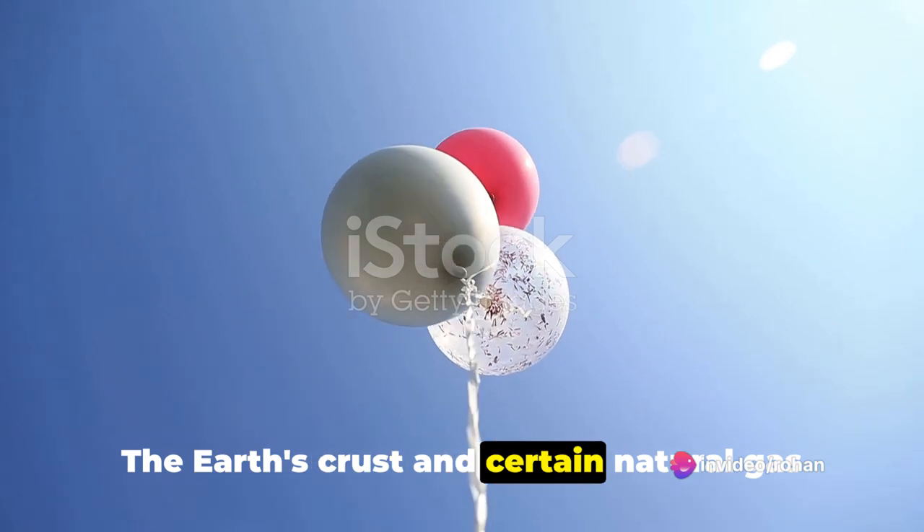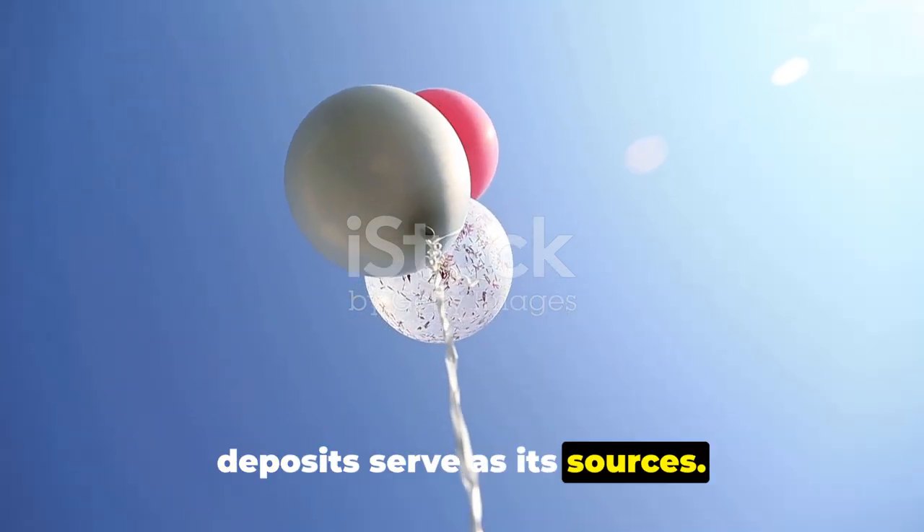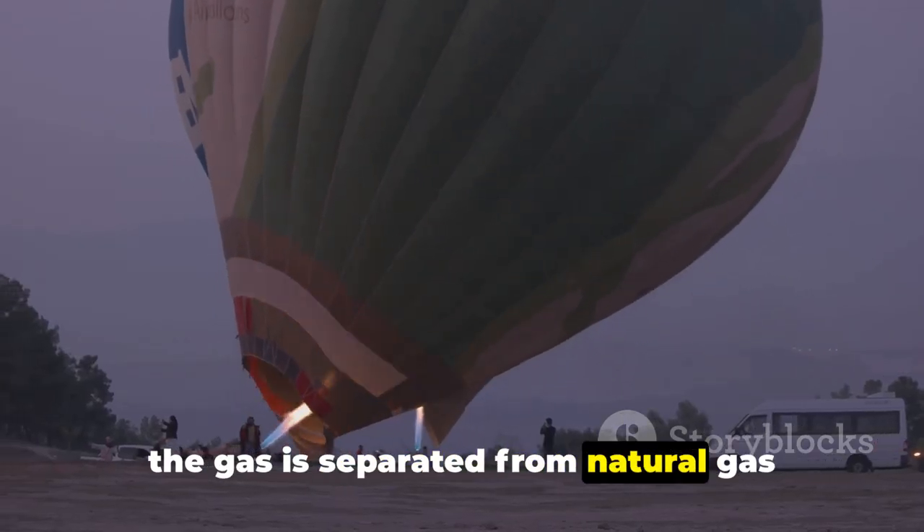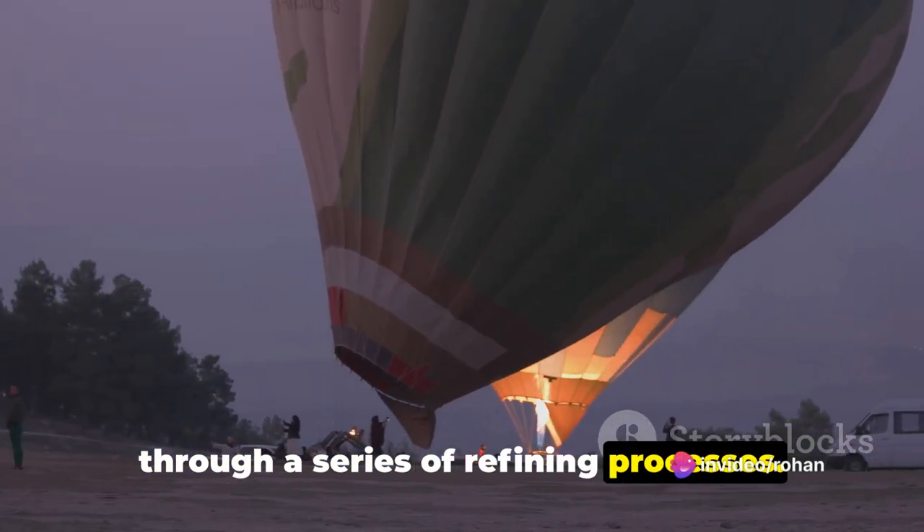The Earth's crust and certain natural gas deposits serve as its sources. To extract helium, wells are drilled, and the gas is separated from natural gas through a series of refining processes.